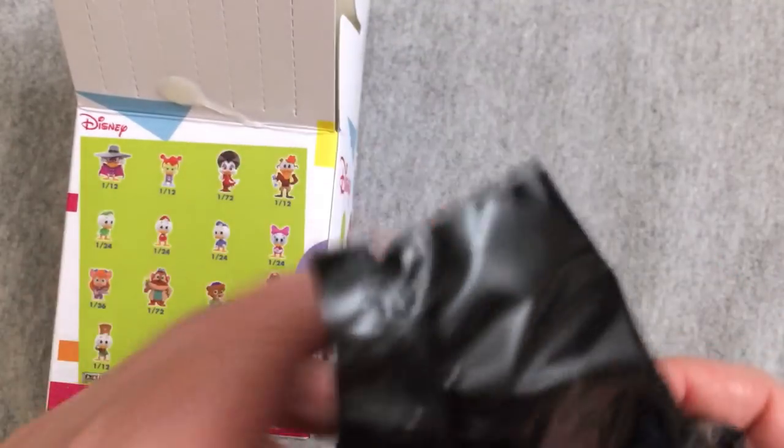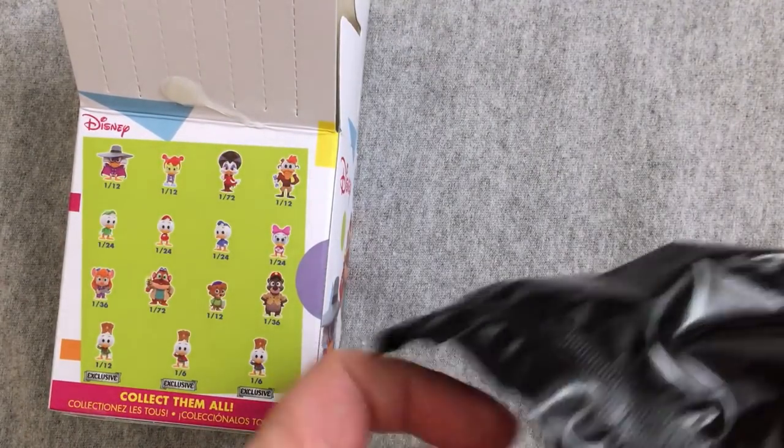I watch Disney Afternoons, I like these shows. They weren't my favorite favorites, so it didn't really totally stick with me. But I do think these Mystery Minis are gorgeous, the ones we've opened so far.